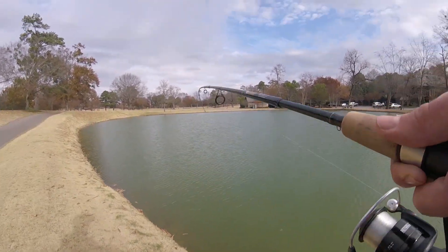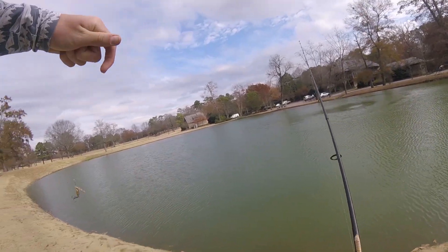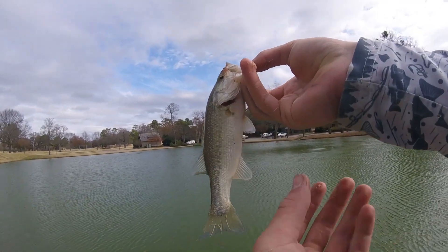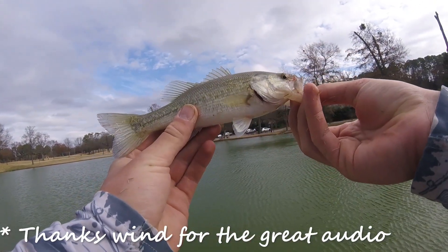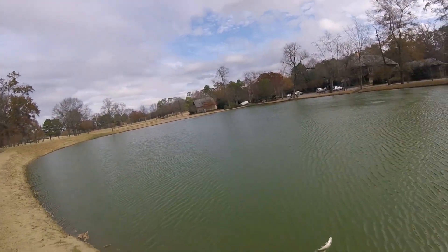Got a fish — oh my gosh, another tiny bass. Third bass today, probably even smaller than the last one. I've got to tell you, this is probably what keeps hitting me and I keep missing.